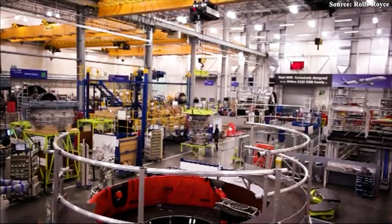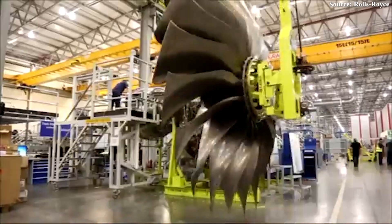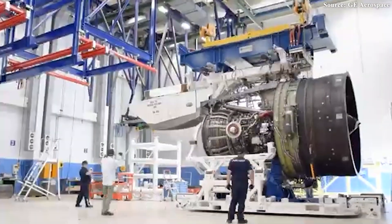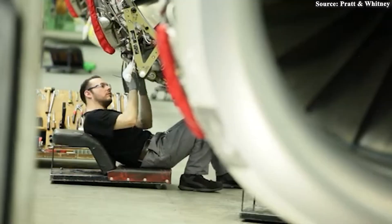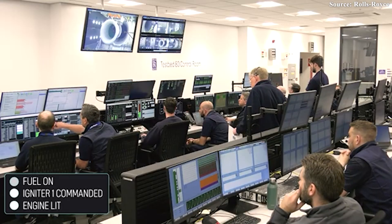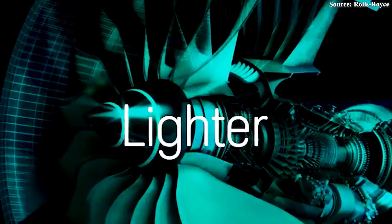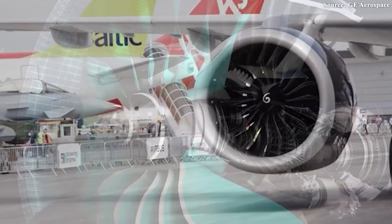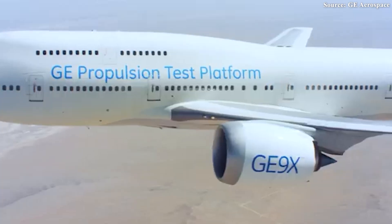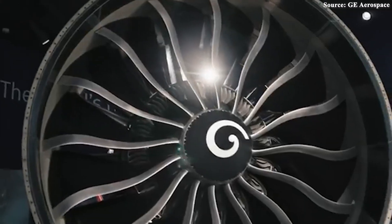How does it achieve that? It all begins with a bypass ratio greater than 15 to 1 — an extraordinary figure in jet engine design. For every unit of air passing through the engine core, 15 units bypass it entirely, propelled by the massive front fan. That kind of airflow balance significantly reduces fuel burn and noise while boosting overall propulsion efficiency. In early prototype testing, it already clocked thrust levels between 31 to 36 tons, with the ultimate goal of reaching around 44 tons, surpassing the most powerful Trent XWB currently flying.